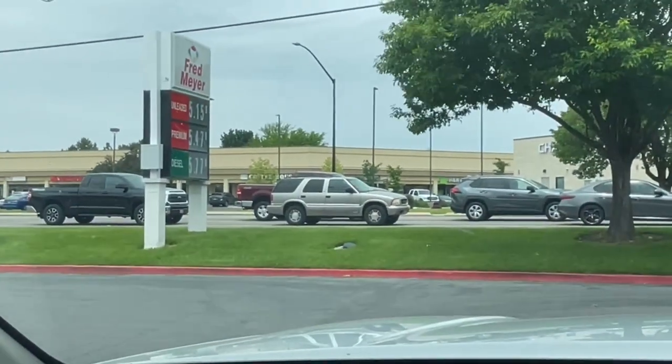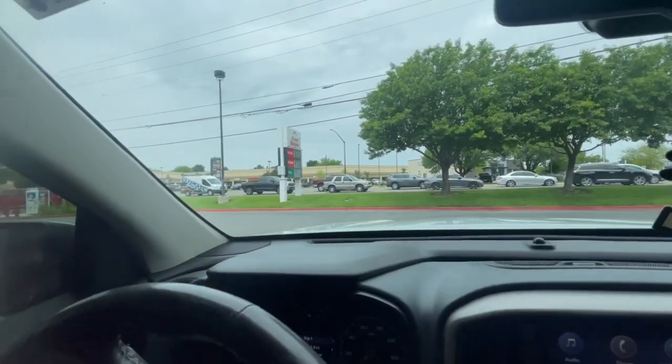Geocaching became a really expensive hobby this summer — you know what I'm talking about: five dollars fifteen cents per gallon of gas. The good news is you're going to find some amazing caches right now in the Sawtooth Mountains of Idaho. Let's check them out.